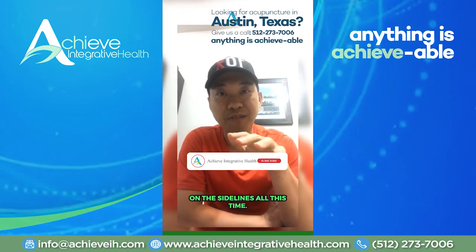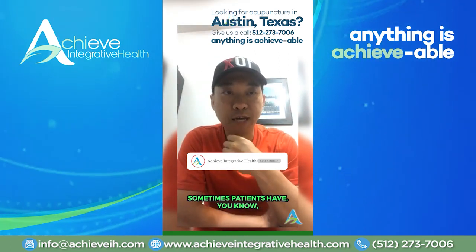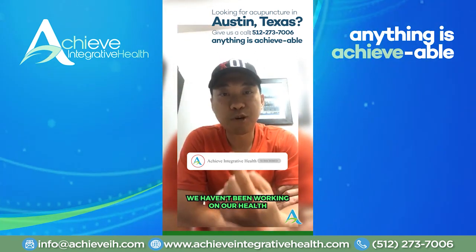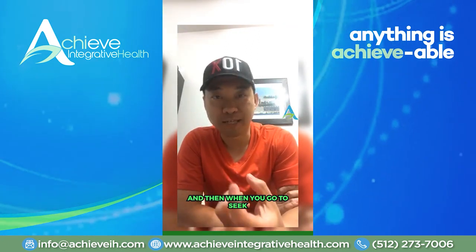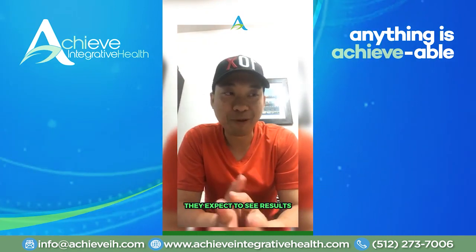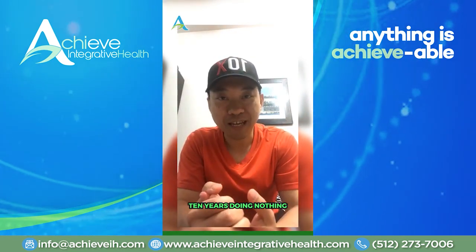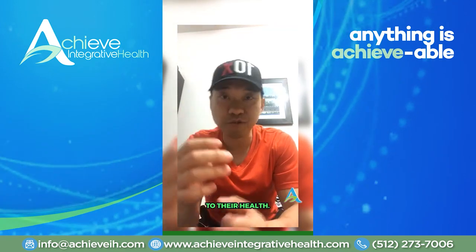Especially if you've been sitting on the sidelines all this time. It reminded me of patients — not just patients, but all of us — we have the wrong expectations. We haven't been working on our health every single day, we haven't been exercising, we haven't been eating right. And then when you go to seek help, like coming to our clinic, Achieve Integrative Health, where we help you change your diet and lifestyle, some people expect to see results instantly. But they've spent the last five to ten years actually doing things that are detrimental to their health.